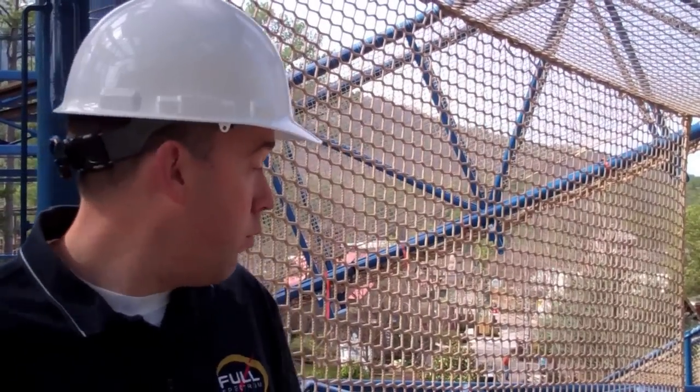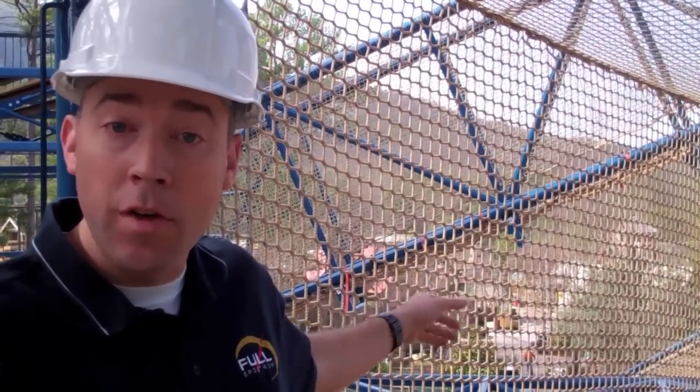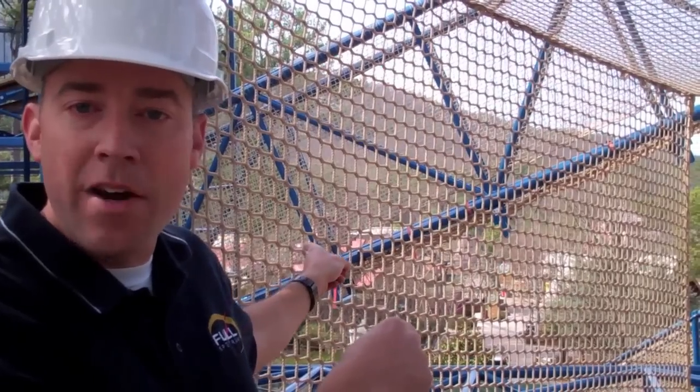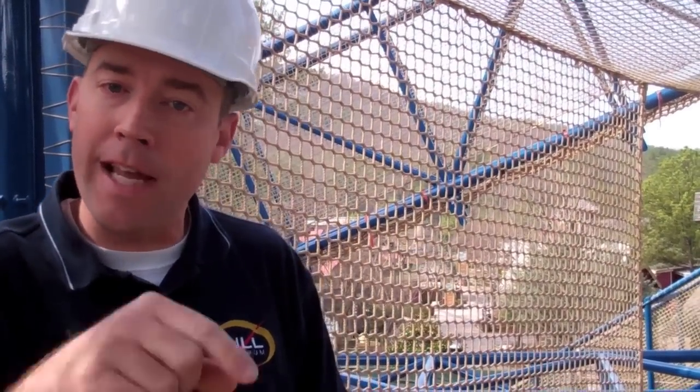Now I've moved over to tower number two — Geyser Tower — and you can see we're still working on it. Right behind me is where there will be the giant net that connects all three towers. You'll have the ability to run out on it, play on it, and climb on it. And don't forget there's that geyser underneath you that may shoot up and bubble up at any point.